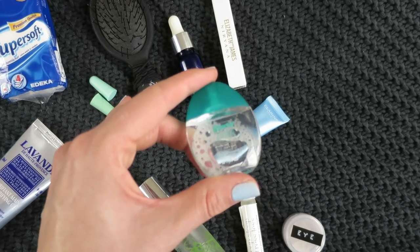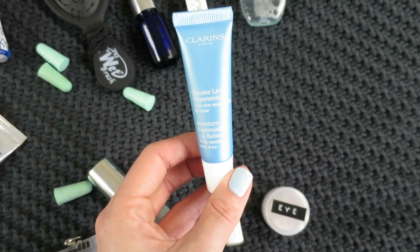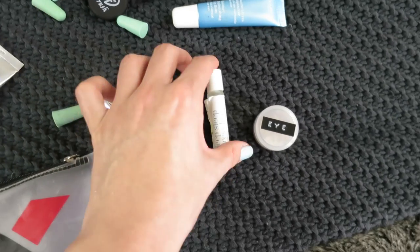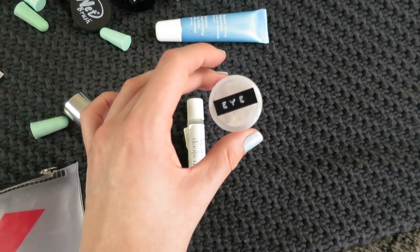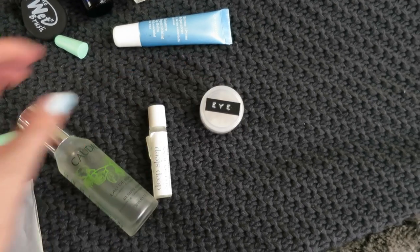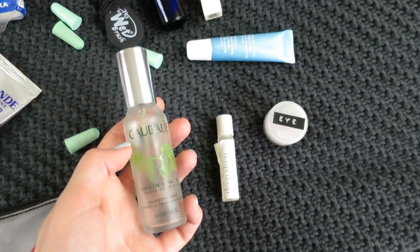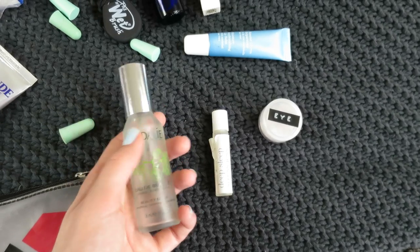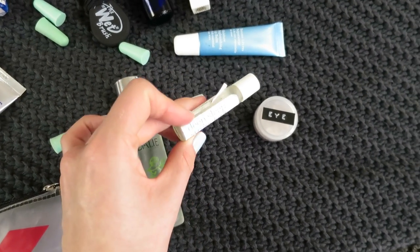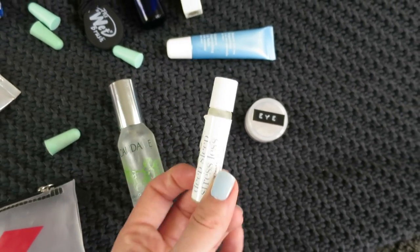I've got a rollable of the Elizabeth and James Nirvana White because I get really stinky on a plane. There are Roto Cooling Eye Drops which feel incredible — like mint for your eyes. The Clarins Moisture Replenishing Lip Balm with fingerless application so you don't need to dip your finger in. My current eye cream, the Estée Lauder Revitalizing Supreme Eye Cream. The Caudalie Beauty Elixir — great for flights, really relaxing and refreshing. And the This Works Deep Sleep Stress Less rollable, great if you're a nervous flyer.